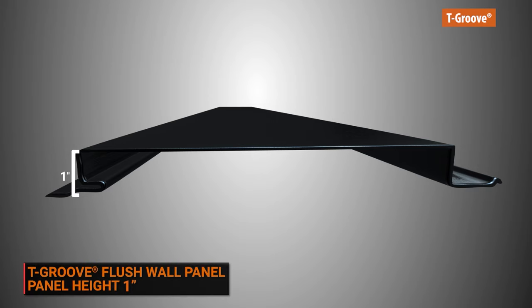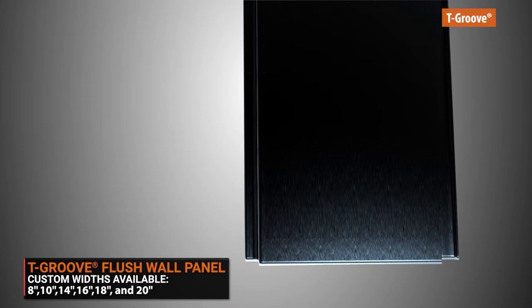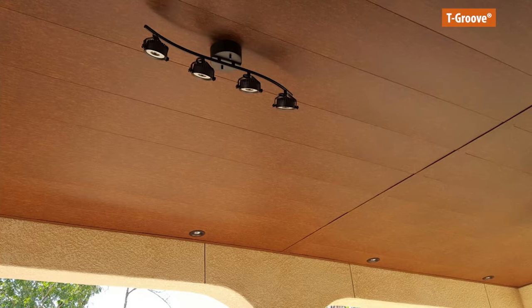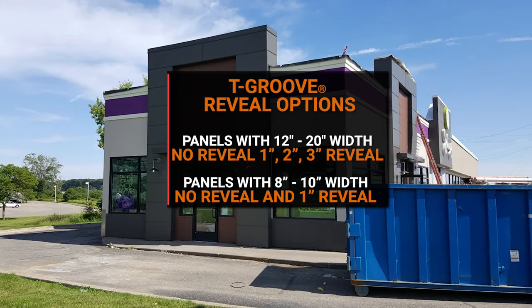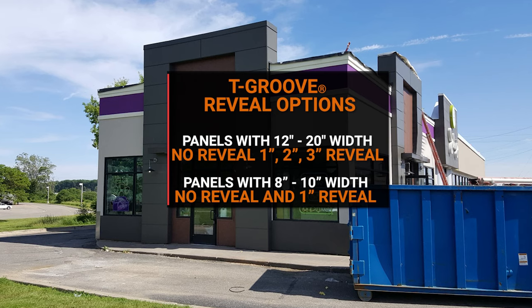T-Groove is a 1-inch deep flush wall metal panel that is flat with no ribs, has a low profile, and a flat surface with very small gaps in between each panel. It is the perfect panel to finish the eave of your roof, create a one-of-a-kind metal ceiling, or make the exterior walls of your building the focal point of your house. T-Groove in widths of 12 to 20 inches is available with no reveal up to a 3-inch reveal. Panels in widths of 8 to 10 inches are available with no reveal or a 1-inch reveal.